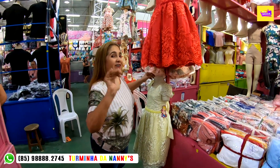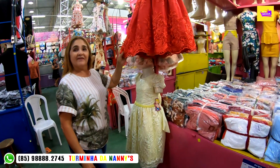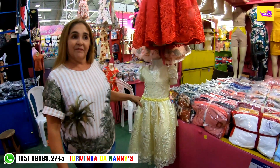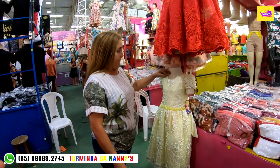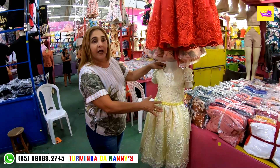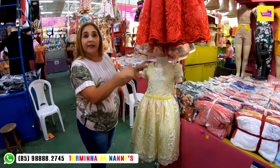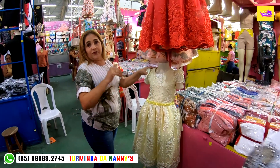É a dona Nani que vai passar a informação do produto aqui. Para o pessoal que está precisando de vestidos de formatura, para final de ano ou para festa, é aqui na turminha da Nani. Dona Nani, esse modelo específico, qual o tamanho, cores e preço de atacado? Esse aqui nós temos do 2 ao 4, 6 e 8. O tamanho 2, ele dá um preço de 60 reais no atacado.